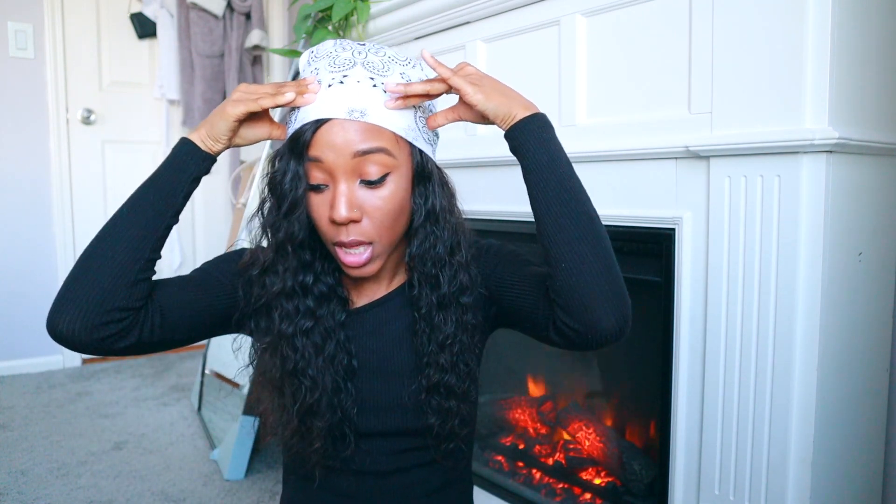Lastly in fashion are these bandanas from Walmart — I love these. I've been wearing them almost every day. I have it in beige, which is my favorite, and also black, and then I got a white one which I'm wearing now. They're from Walmart and only about a dollar.